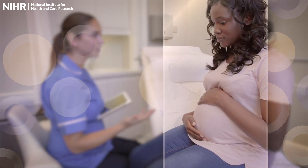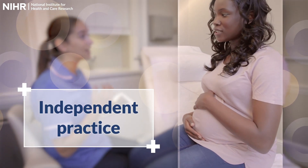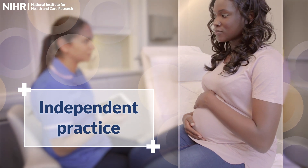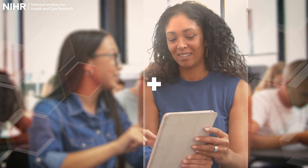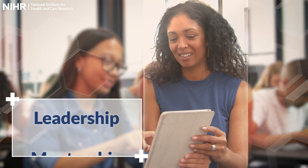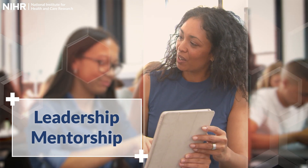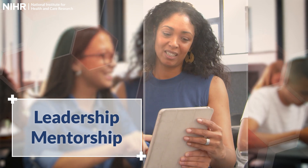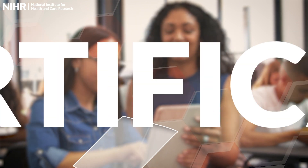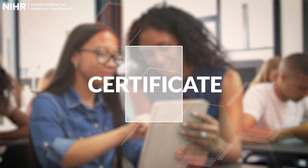Element 3 allows an opportunity to practise independently as a Principal Investigator whilst participating in some recommended learning activities. Element 4 focuses on leadership and mentorship, enabling you to support other research nurses and midwives in their Principal Investigator development and act as an advocate for the PIP. Upon completion of each element, you'll receive a certificate that recognises your achievement and supports your development to become a research delivery leader.